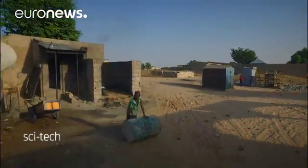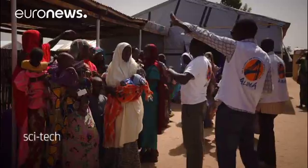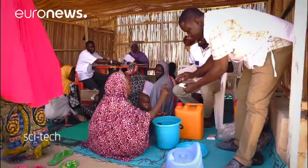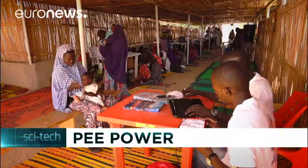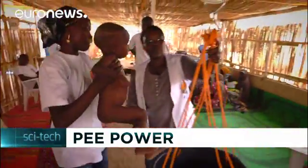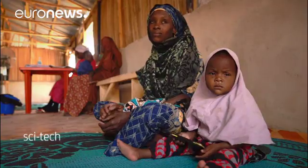Refugee camps could be set to benefit as costs are low. Each individual microbial fuel cell is very cheap to produce, costing just shy of a euro and made of inexpensive materials such as ceramics and a carbon catalyst. Working with the Bill and Melinda Gates Foundation and Oxfam, this year the technology is going to be set up in refugee camps at a handful of locations across Africa.